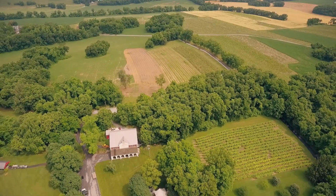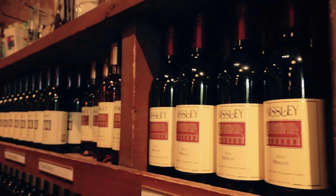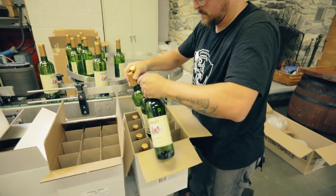One thing that's really important to us here is that we do a lot of estate bottled wines. Estate bottled means that the grapes are grown on your property and that the wine was produced and bottled in your facilities — everything has to happen on your property. That's something that when the business was founded was important to my grandpa and my dad, and it's still important to me now. I think it's a really neat aspect of the business.